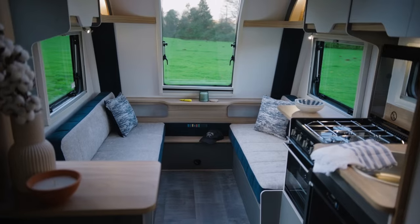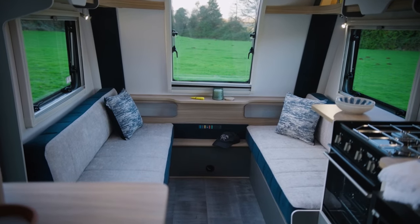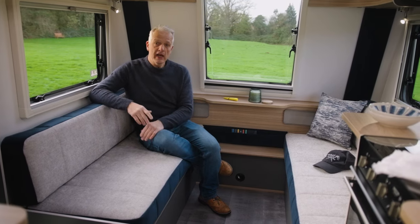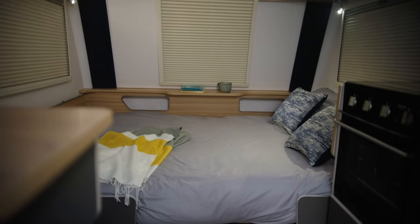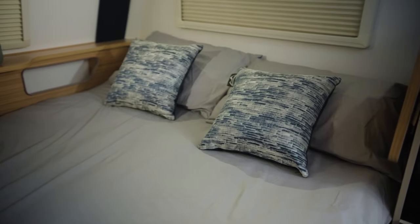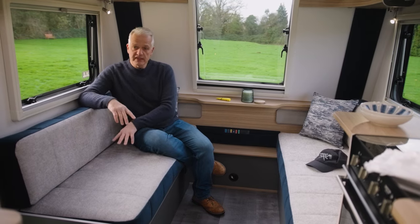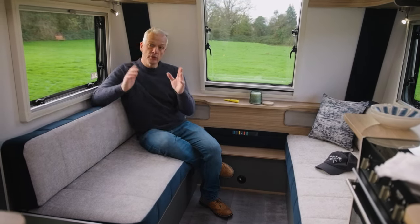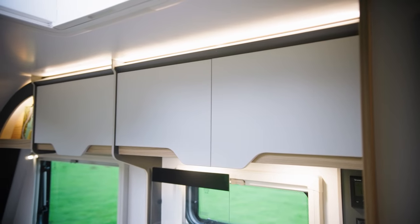Even though the D44 is a compact, lightweight caravan, that doesn't compromise the internal space or the comfort. I'm sat in the lounge at the moment and it's in daytime mode. In nighttime mode you could pull out these slats here and this would convert into a large double bed. But to be fair, if you're travelling as a couple, we have a fixed bed that we'll come to shortly. There's also lots of storage — beneath me there's a large storage area under this bed base, accessible via an external locker door. And there's lots of storage above, not only the lounge but also the kitchen and the bedroom.